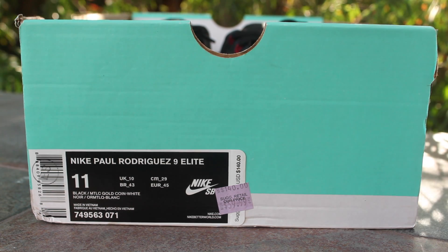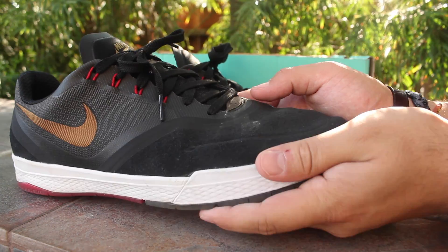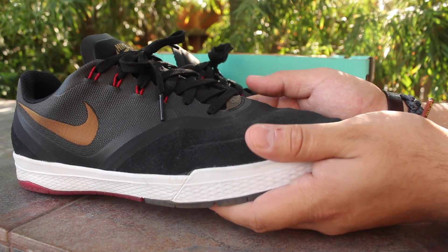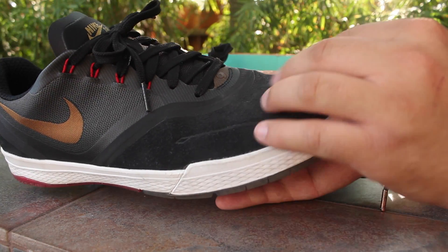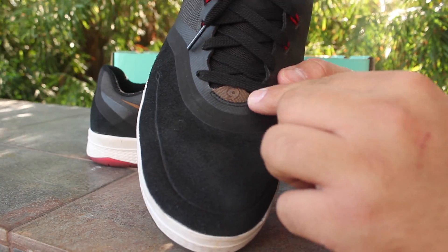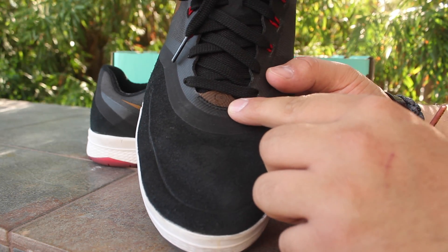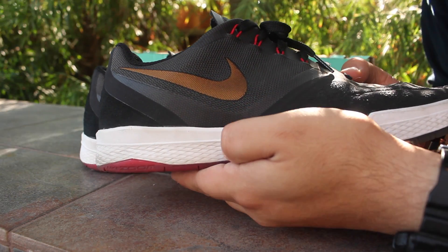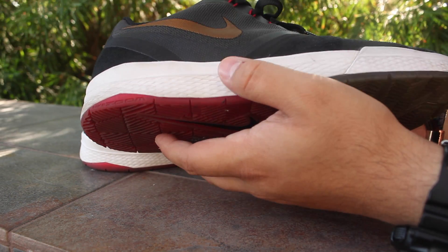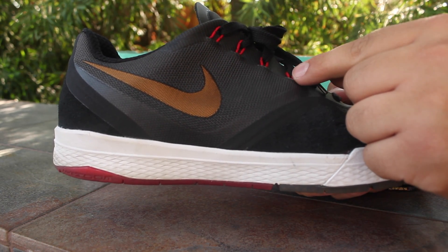Here are the Paul Rodriguez 9 Elites — I've worn these quite a few times as you can tell. The upper is an all suede nubuck, and then on the front of the tongue, or the bottom of the tongue, you have the '9' for the Paul Rodriguez 9. Metallic gold swoosh on your white midsole, and you have your red lace eyelets.